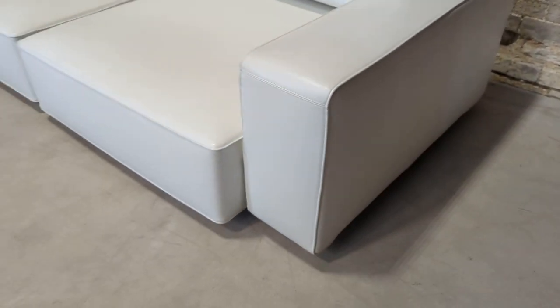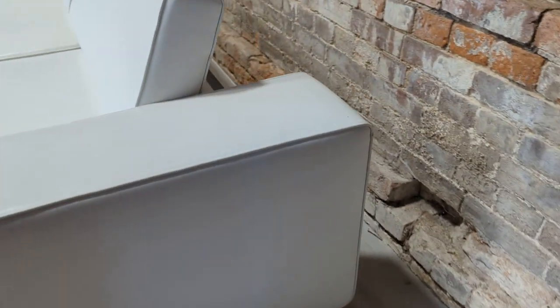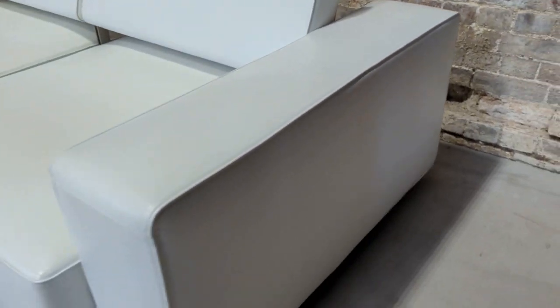It comes in two pieces, very substantial, and there's a bar that runs between them that locks it into place. You will never move it once it's in position. It has the B&B Italia imprint on both sides, and as you can see, it's excellent.